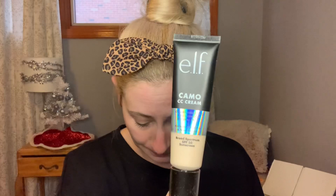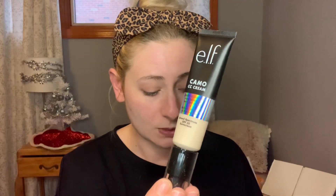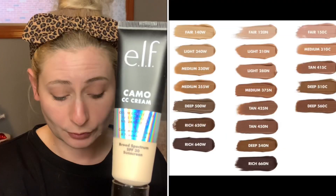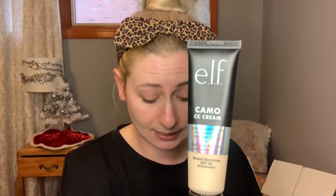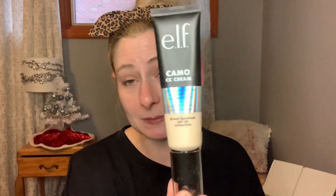What's interesting about the CC Cream is it has skincare benefits. It's supposed to be hydrating and youth-boosting with a lot of good ingredients. Some of the key ingredients are collagen to help improve skin elasticity, hyaluronic acid to provide hydration by locking in moisture for a plumped and bouncy complexion, niacinamide to brighten and even out skin tone, and peptides to refresh.